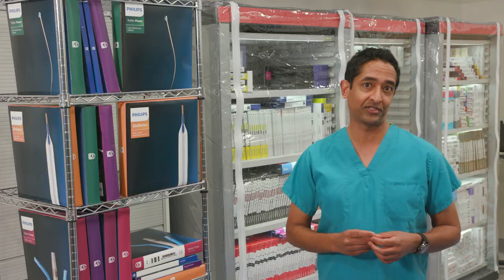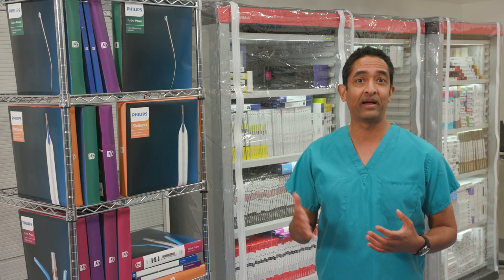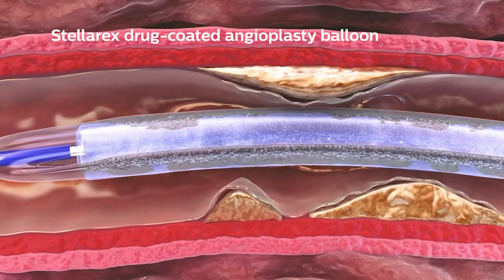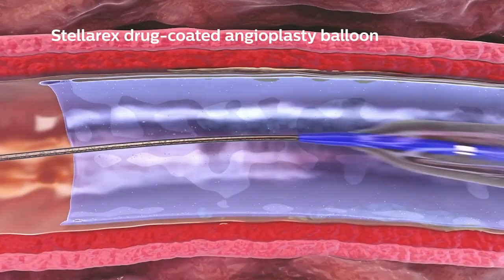First, the new Philips laser system, which helps us vaporize the atheromatous plaque in the artery. And then followed by angioplasty with the Stellar-X drug-coated balloon, which also delivers a drug to prevent her artery from re-narrowing over time. These differentiated devices will be instrumental in opening up Anna's blocked artery.